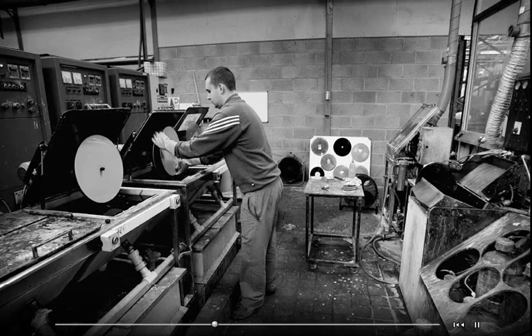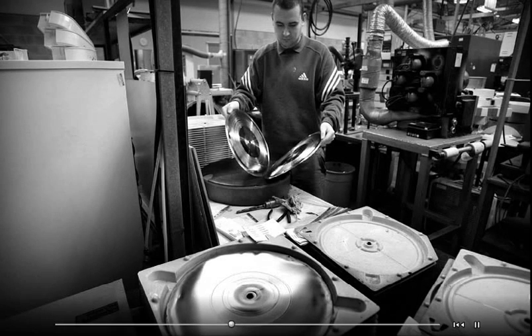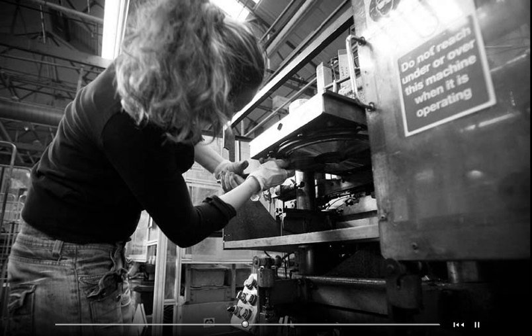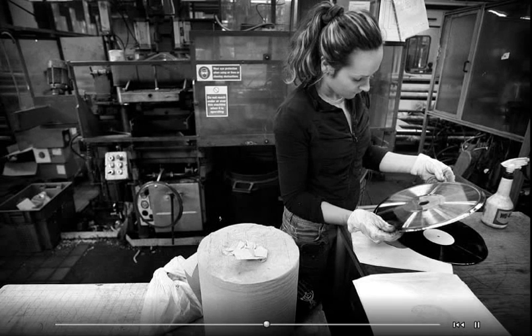In fact, we have some that go back to the early 1900s. The master is then used to produce a reverse again, which is a positive — we call it the mother. From this mother, we can replicate a whole number of negative discs, which are in fact the mould for the record. These are placed in the record press, a 100-ton hydraulic press. The material, which is PVC, hot and sticky, is placed in the press automatically with two labels. The press closes, steam is injected, and the record is moulded. Then cold water is injected to set the plastic, and the press opens, leaving a bright, shiny vinyl record.